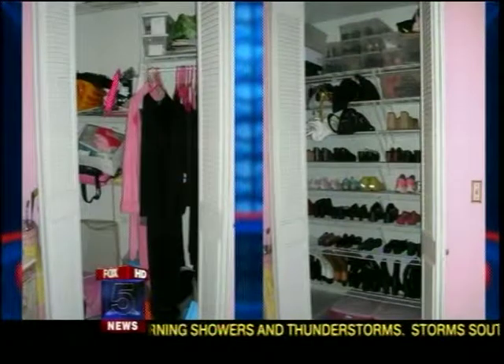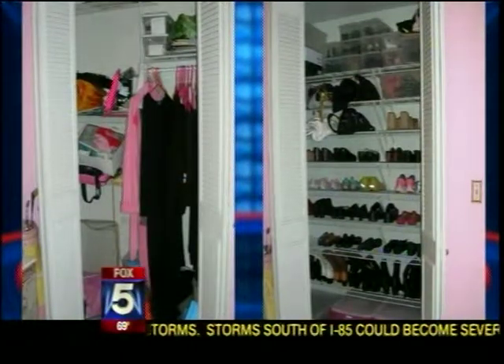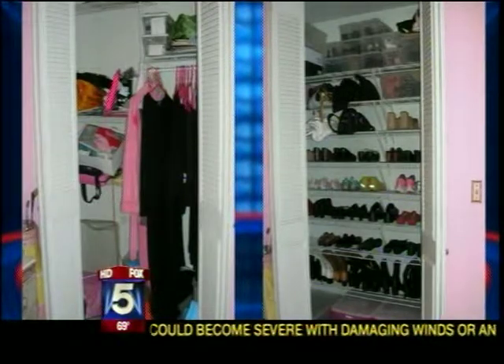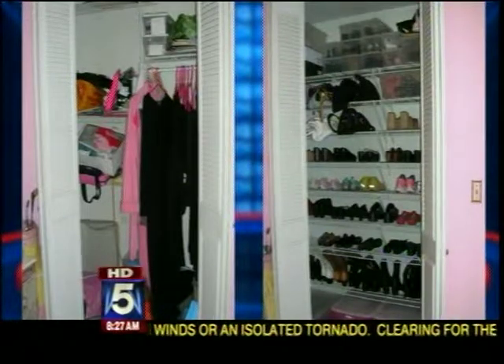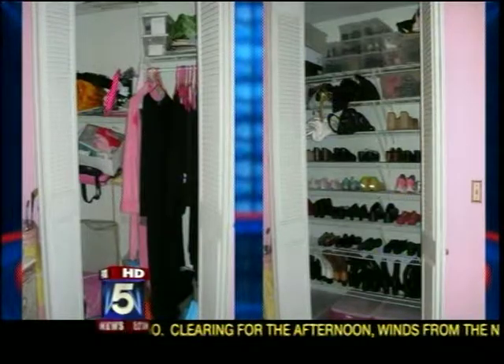How about an accessories closet? Look at all those shoes. This is a woman's dream — shoes and purses. This client had a spare closet. We turned it into her dream: we bought cut wire shelving from Home Depot, measured her shoes to see how many racks we would need, and got it all in there.